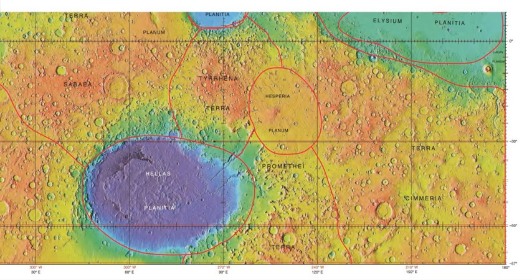Terra Cimeria is a large Martian region, centered at 34.7 degrees south, 145 degrees east, covering 5,400 km at its broadest extent. It covers latitudes 15N to 75S and longitudes 170 to 260W. It lies in the Eridania quadrangle. Terra Cimeria is one part of the heavily cratered southern highland region of the planet.